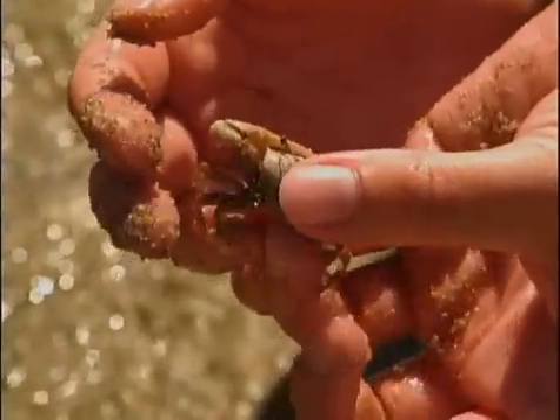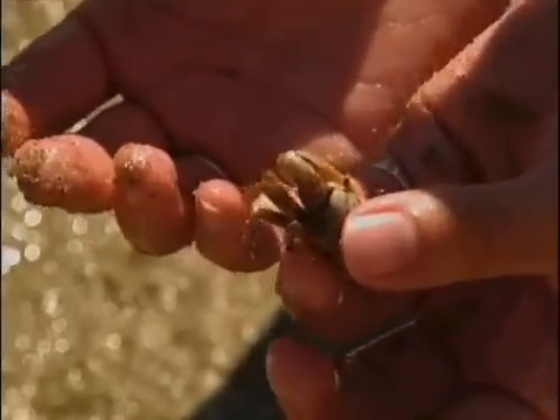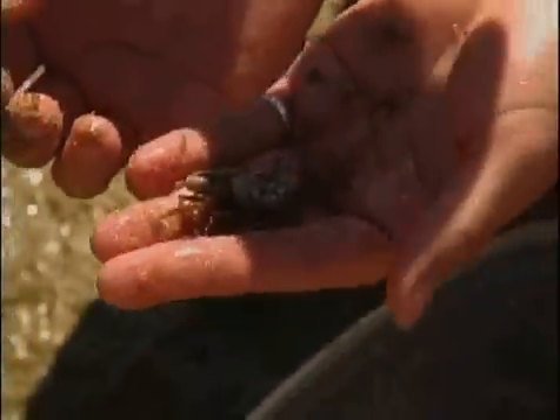Tell us about that big claw — is that what they call the grabber claw? Yeah, it's a claw that only the males have, and they use it in a kind of mating dance. Two males might fight over a female, trying to dominate with one big claw.